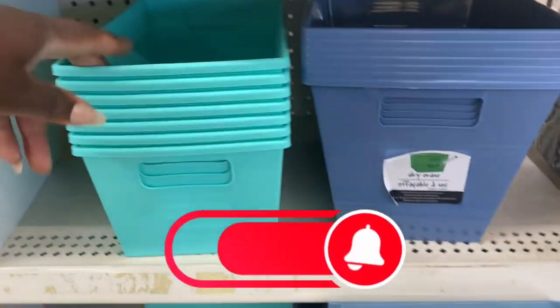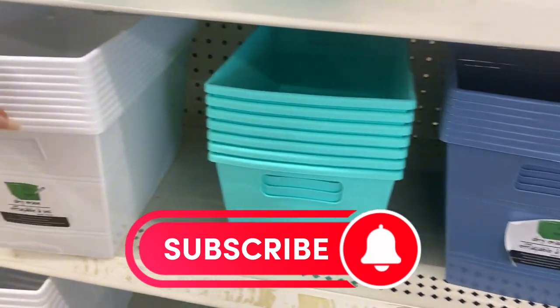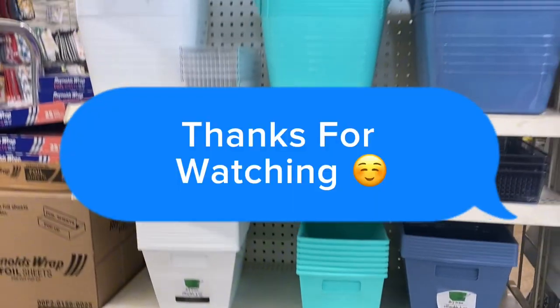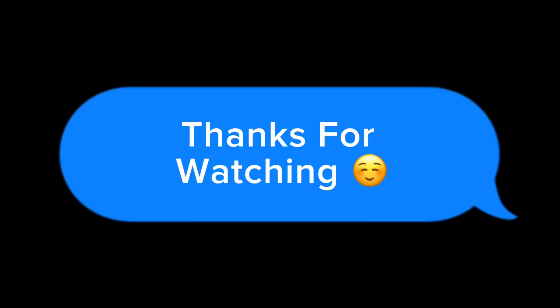Thank you so much for rocking with your girl today! If you haven't joined the Magnolia Molasses fam, go ahead and hit that subscribe button so you don't miss any content. Until next time, we're out!